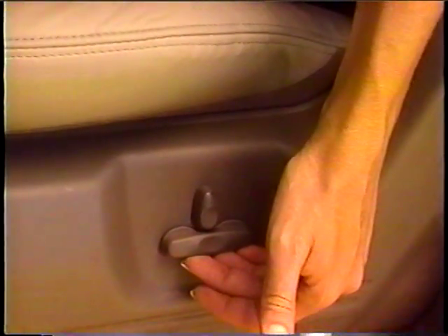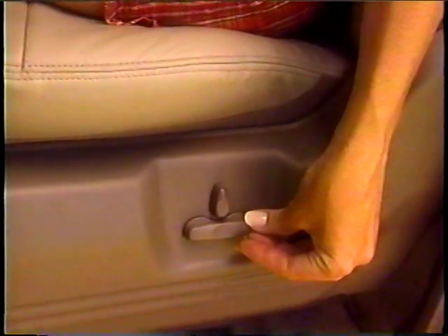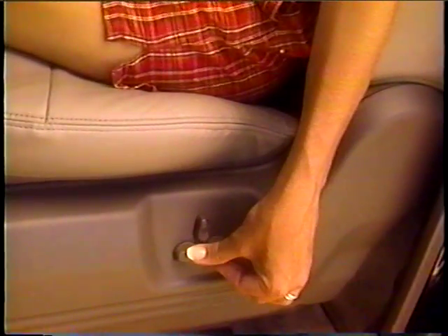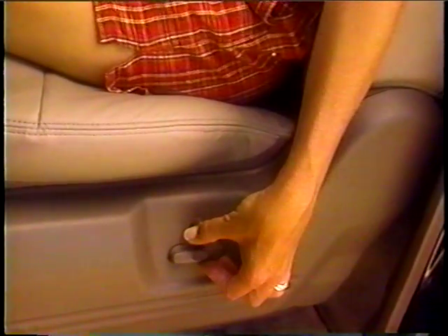One push of the button moves the seat up, down, back, or forth, or tilted forward or backward. This feature is also available on LS as part of the luxury package.